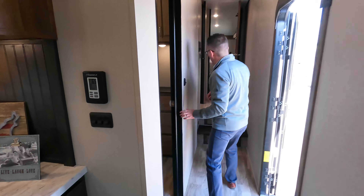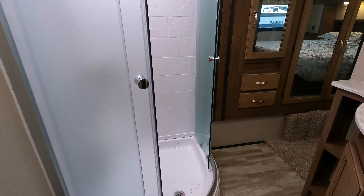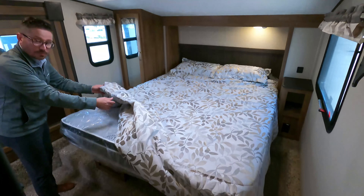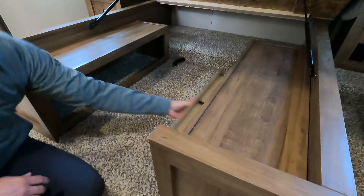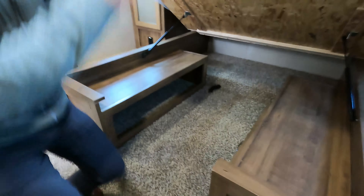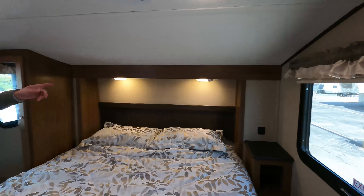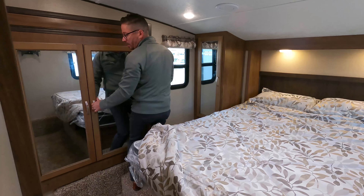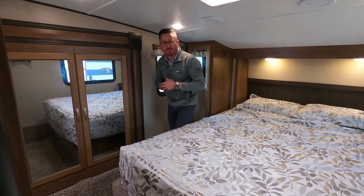Let's swing around to the other side. I want to show you the master suite. You've got a porcelain stool, radius shower, dual entry to the bedroom and bathroom. You've got a 60 by 80 residential bed with a pillow top mattress and gas assist struts. Unique walk-in storage down below — really easy to get to. TV prepped with brackets already there, USB charging, LED lights with separate his and hers control, 110 outlets on both sides of the bed, and extra storage. So I really appreciate you watching today — it's AC Nelson's virtual sale.